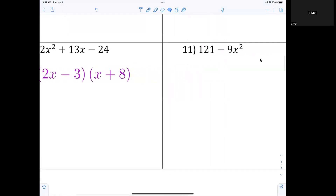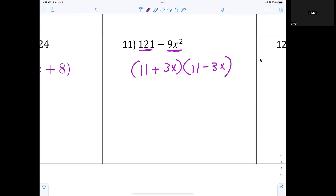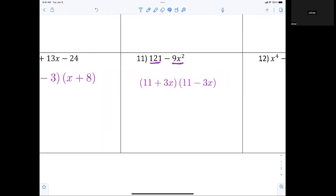Number 11 is just the difference of squares. I know it's written backwards but it doesn't matter. Two sets of parentheses — 121 is 11 times 11, and the only way to make 9x squared is 3x and 3x. We want the middle term to cancel, so one is positive and one is negative. Mr. Cappy, that would be wrong — 3x times 3x is 9x squared, not negative 9x squared. And 11 times 11 is positive 121, not negative 121.